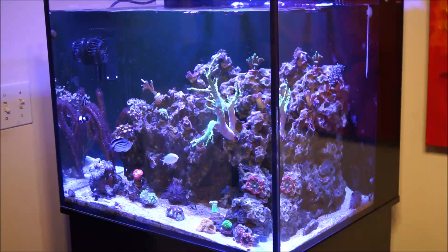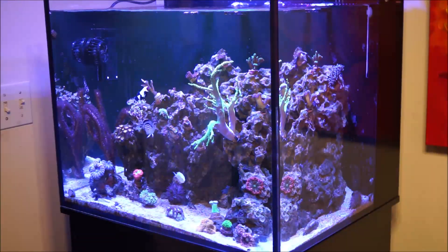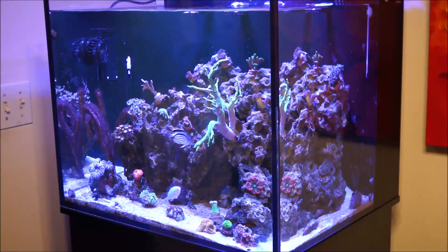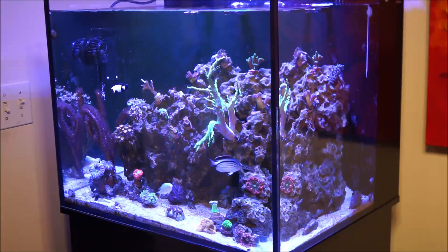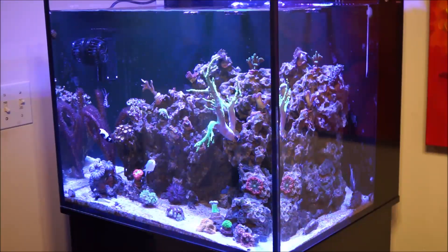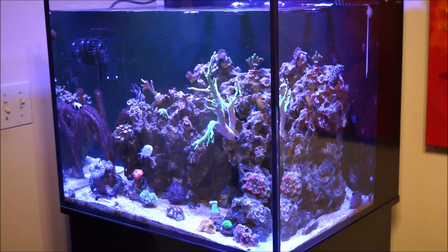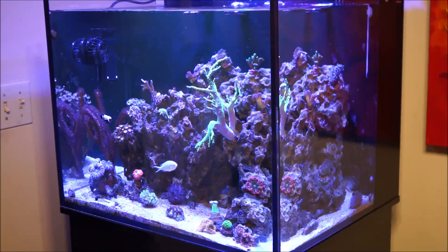If you look on YouTube or other media sources at underwater videos and photography, you will see that unless you're very high up on the reef, you always have that blue tint. It's not bright, bright white.